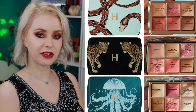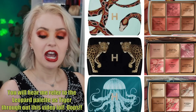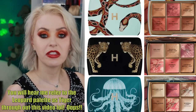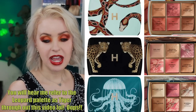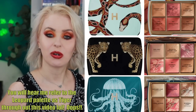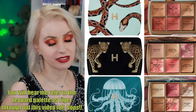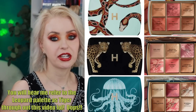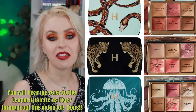The Owl palette is an empty palette — you can choose among the other three color stories and put any one of them inside it. At the top is the Snake palette, which I chose in the Owl packaging. Next is the Tiger palette, which I chose not to get because I already have some of those shades in my other Hourglass palettes and as singles.